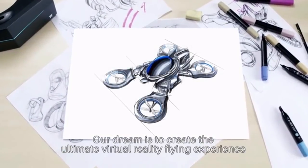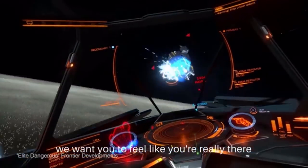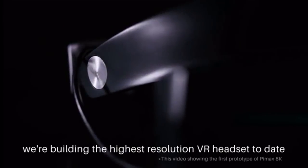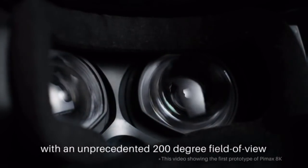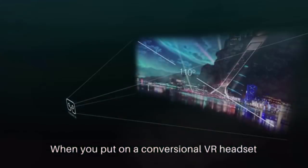Our dream is to create the ultimate virtual reality flying experience — we want you to feel like you're really there. As you glide, maneuver, and destroy your enemies. To make our dream a reality, we're building the highest resolution VR headset to date, with an unprecedented 200-degree field of view. Introducing Pimax 8K VR.